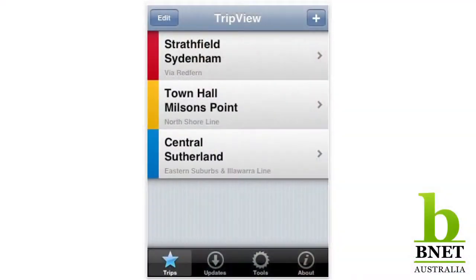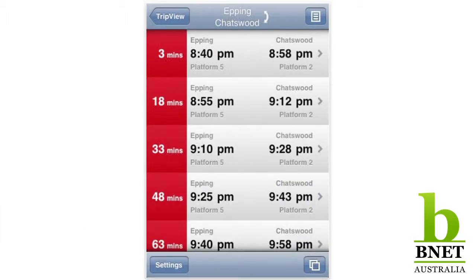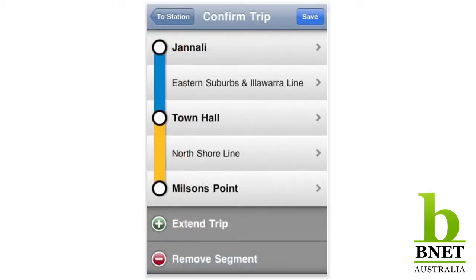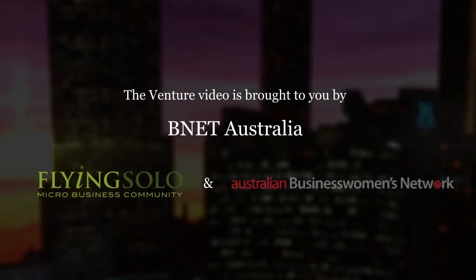I use another one called Trip View. I travel a lot by bus, and it's wonderful if I want to know where my next bus, ferry, or train is. Before, you'd have to scramble around trying to find timetables, but Trip View pulls them all in one place. You tell it where you are, you tell it where you want to go, and there it is — just fantastic. There are obviously a lot of apps in a lot of categories, but when it comes to business, we've shared some that we really like. We'll put all the details on the website. If you've got a favorite app we haven't mentioned, we'd love to hear from you. Thanks for joining us on The Venture and we'll see you next time.